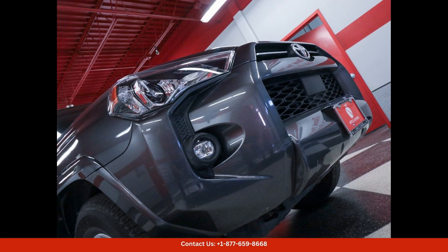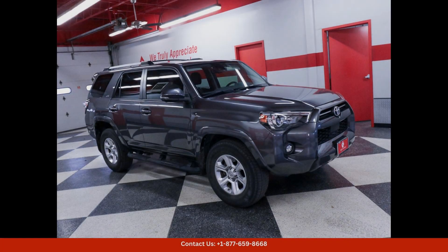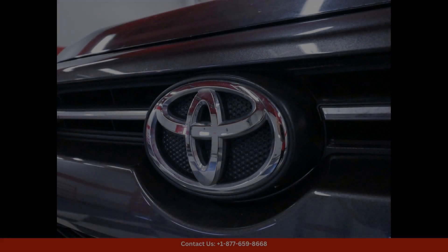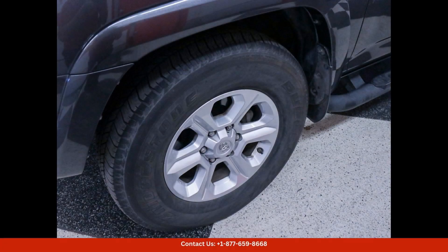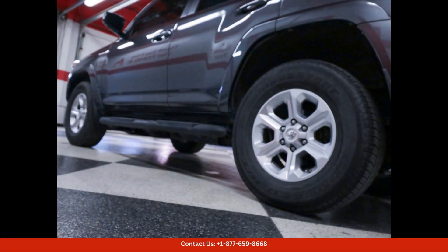the 2021 Toyota 4Runner SR5 Premium comes equipped with Toyota Safety Sense P, which includes features such as pre-collision braking, pedestrian detection, lane departure alert, and adaptive cruise control.